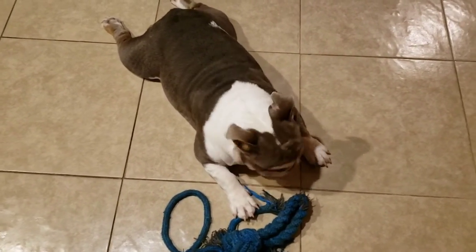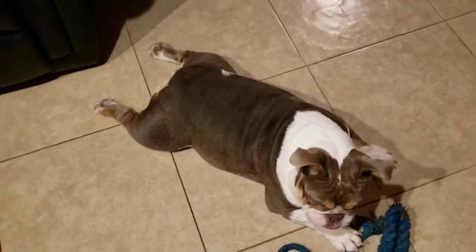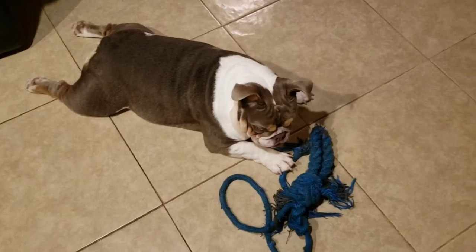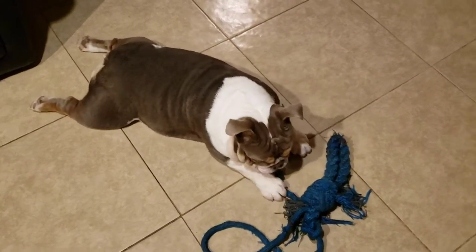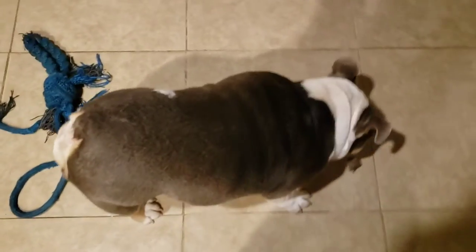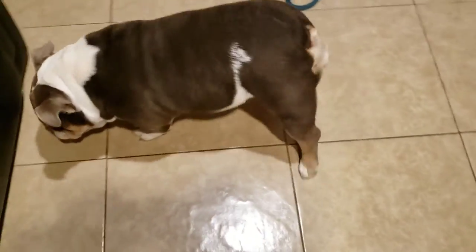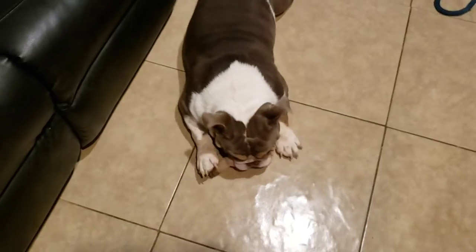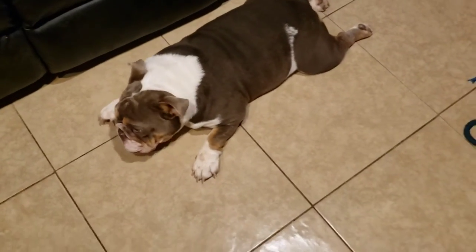The best signs to tell when your dog is coming into heat are blood droppings on the ground, in their crate, or on puppy pads. Other signs to look for — like how I found out with Starburst — is she started sniffing on the back ends of the other girl dogs.